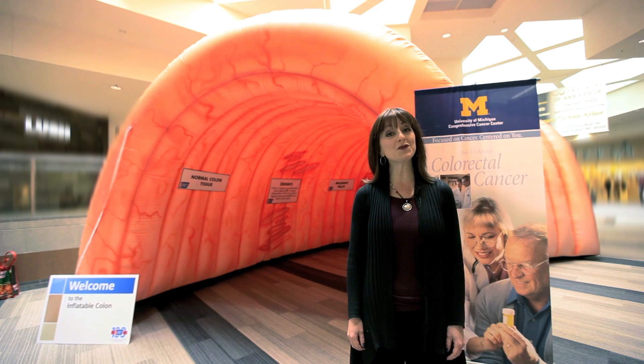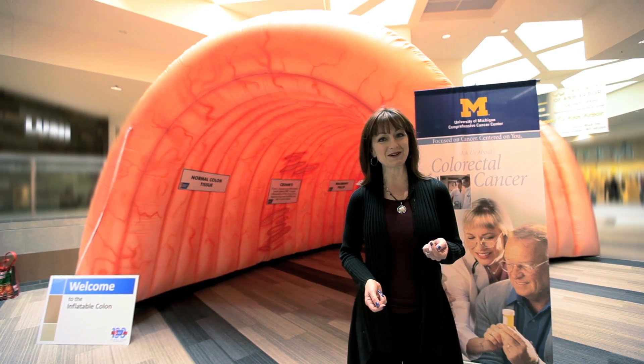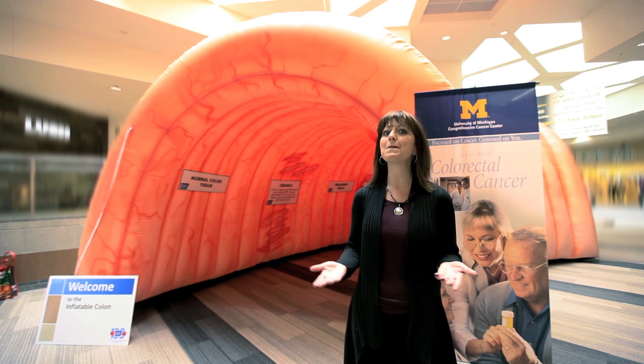I'm Jennifer McIntosh from the University of Michigan Health System. I'm at Briarwood Mall today in Ann Arbor where the American Cancer Society and the University of Michigan Health System have partnered to bring you this amazing display.